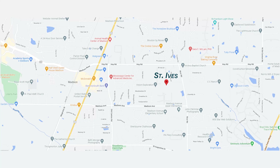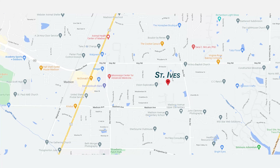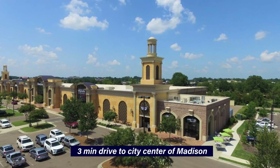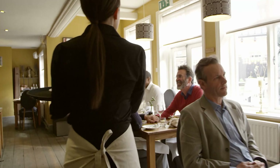So first, let's talk about the location. St. Ives is located just east of Interstate 55 off Madison Avenue inside the city limits of Madison. It's about a 15-minute drive to downtown Jackson and a three-minute drive to the city center of Madison, making it convenient to shopping and restaurants.